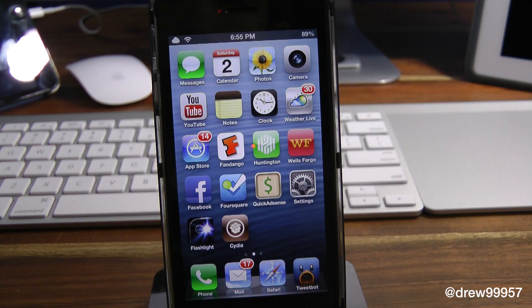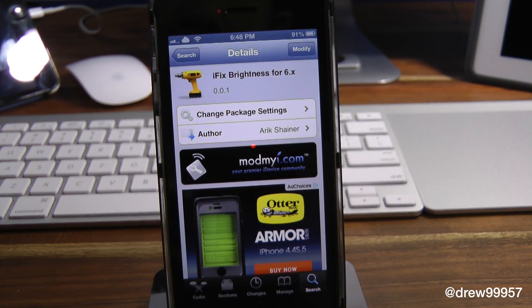So this is a really cool tweak to check out. Definitely make sure you check out iFix Brightness for 6.x — definitely a must-have tweak.